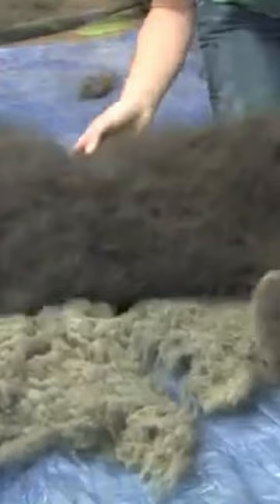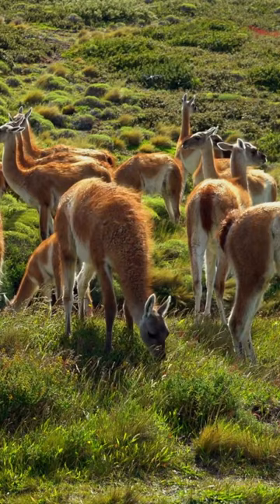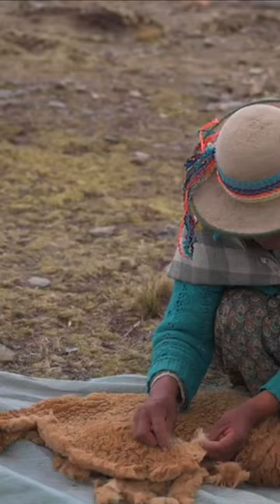Vicuña, on the other hand, comes from a type of South American camelid that produces a fine and delicate wool. This fiber can only be collected once every three years and is hand-sheared before being turned into yarn.